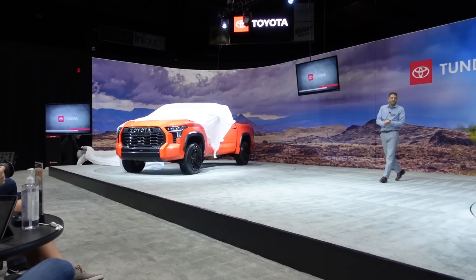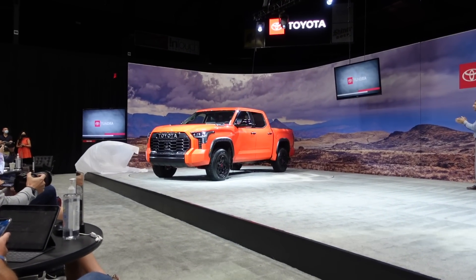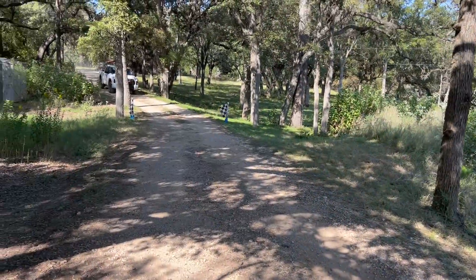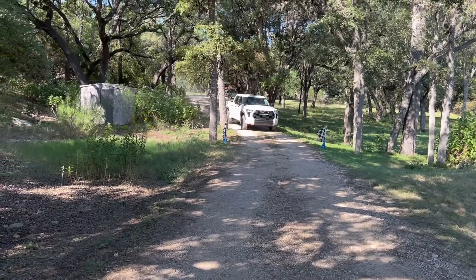We're in April now, so the 2022 Toyota Tundra TRD Pros are finally getting released to the public — but are they worth it? Let's talk about that. Hey guys, welcome back to another video. In this one we are talking about if the new Toyota Tundra TRD Pro is worth it.